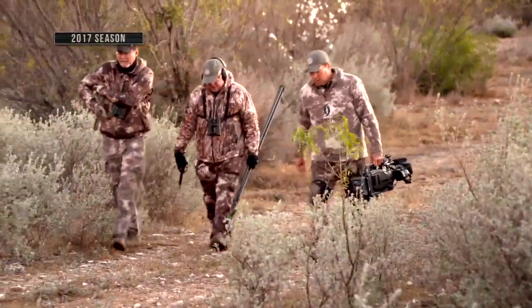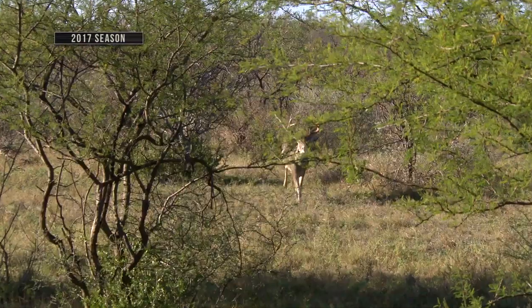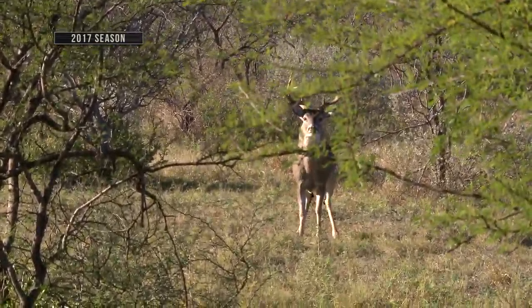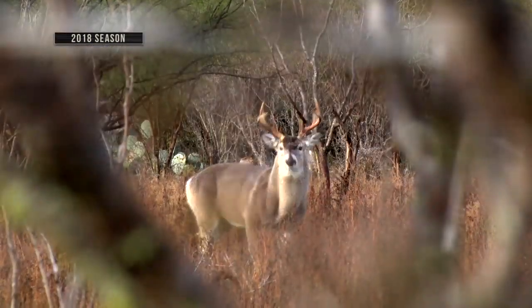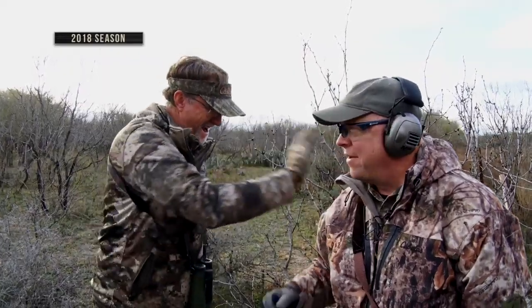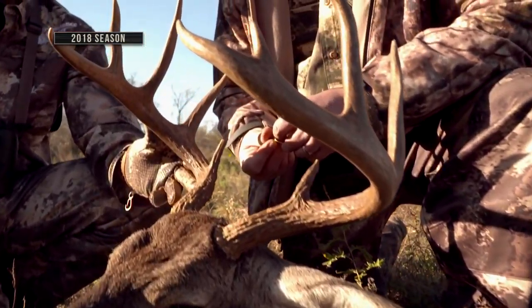Over the last few years, Tony has joined us every December for a handgun hunt for Whitetail. From his unforgettable head-on shot — that .44 mag from the Performance Center smoked him, congrats Tony! — to rattling deer up close and personal, we've always been treated to an exciting hunt when Tony joins us.